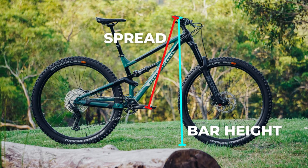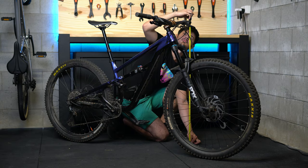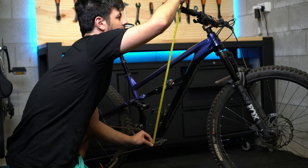This is a tip that a lot of pros use — I think Sam Hill uses it when determining the sizing or geometry of his new bike. You want to measure the handlebar height and the spread. For bar height, lean the bike up, make sure it's perfectly straight, and measure from the ground up to the handlebar on both sides. Then triangulate that with your spread measurement: get your pedal to around three o'clock and measure from the middle of the axle all the way up to the end of the handlebar in the middle — that gives you your effective spread.